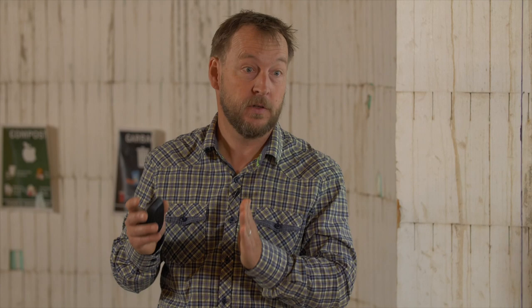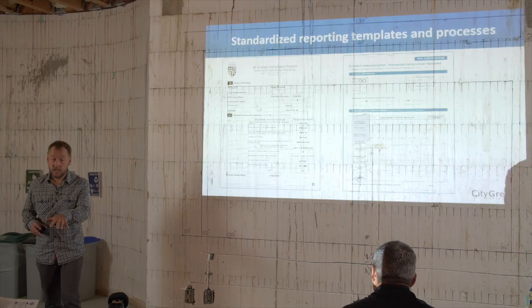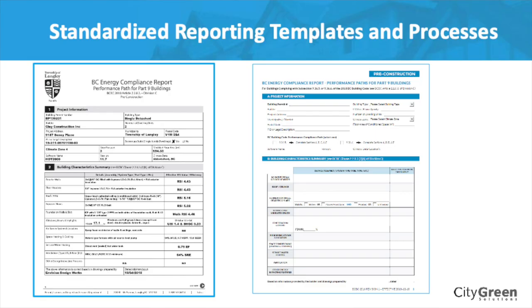There is much more flexibility overall to do different things as a builder to achieve the step code target. Builders in this now are experimenting with different ways of building and saying, great, this is really starting to work — we're going to keep doing that and get this more and more cost effective. It's also a standardized reporting process. The form you have in your hand is essentially the same across the province — you'll be seeing something like this for every home you put in for the step code.